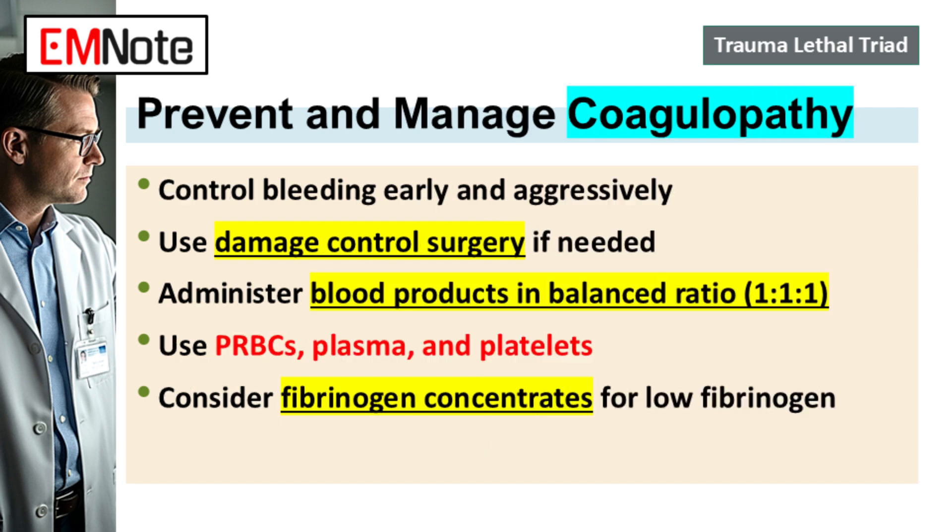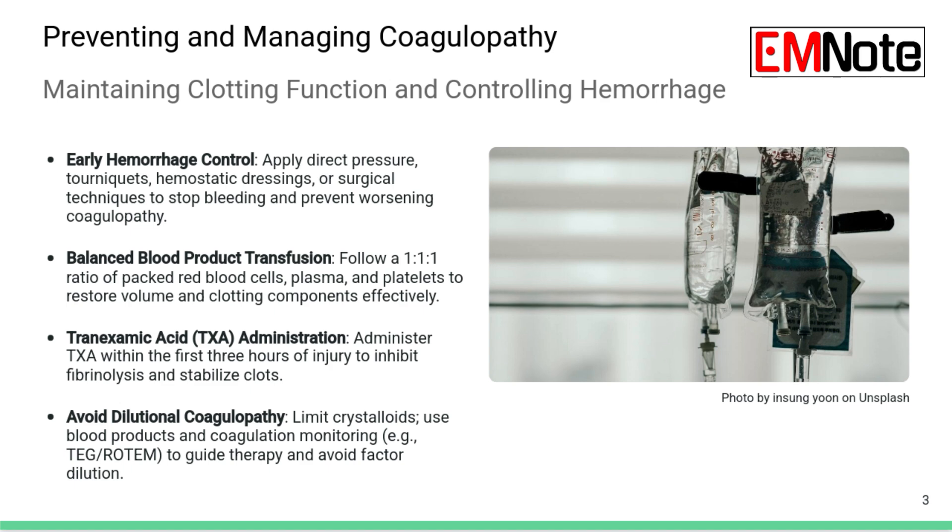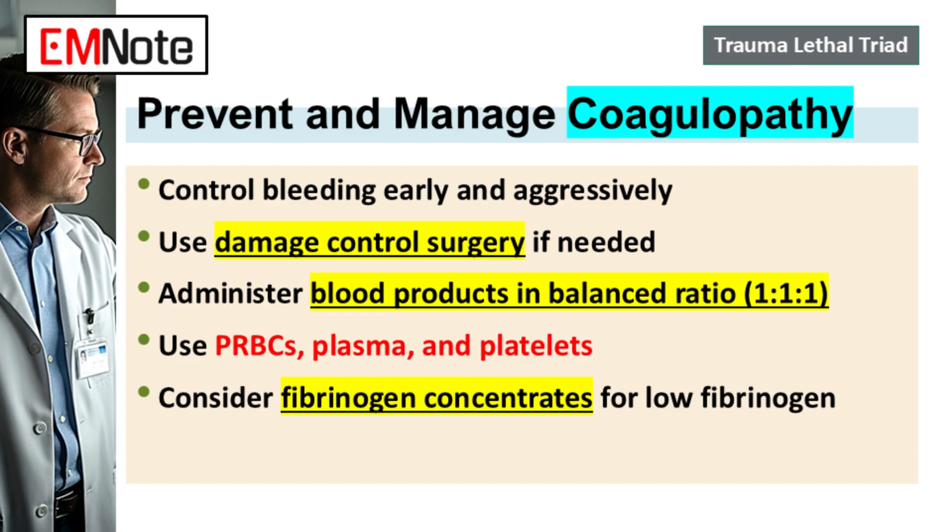Coagulopathy often feels like a result of both dilution from fluids and using up clotting factors from bleeding. The approach has changed dramatically. We now treat coagulopathy as an immediate systemic problem in major trauma, not something that happens later. It falls under damage control resuscitation, or DCR. A core part of that is a balanced transfusion strategy from the get-go — the standard now for a massive transfusion protocol is the 1:1:1 ratio: one unit of packed red blood cells to one unit of fresh frozen plasma to one unit of platelets. You're giving the plasma factors and platelets needed to actually form a clot.